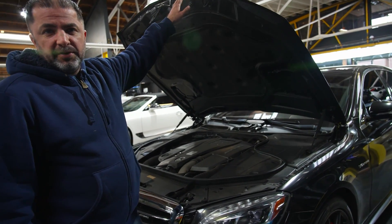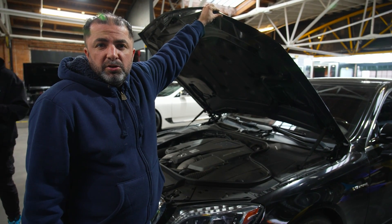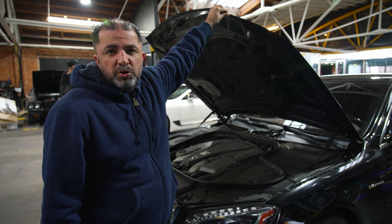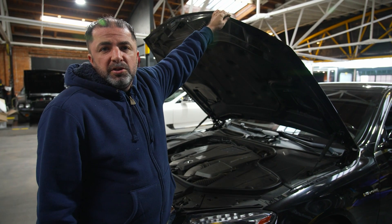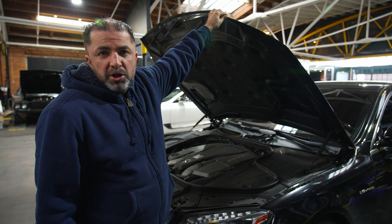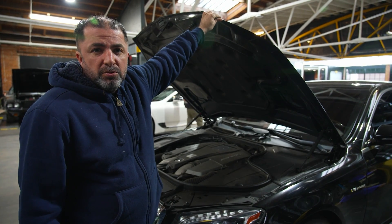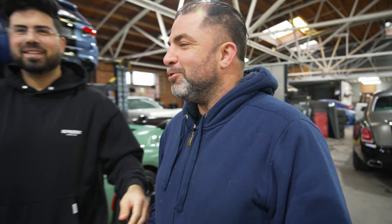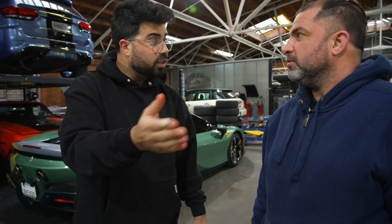We have this S63 here that came in today for mechanical repairs. The customer hasn't used the heater because it hasn't been that cold, but he tried it today and there's no hot air coming out. This car has a heater problem. We'll go over it — I'm pretty sure it's not a big deal — we'll probably wrap it up by tomorrow and let you guys know what's wrong with it. He's not coming tomorrow, so we'll keep the car until he comes back Monday.